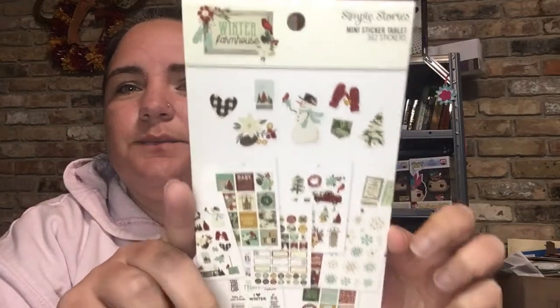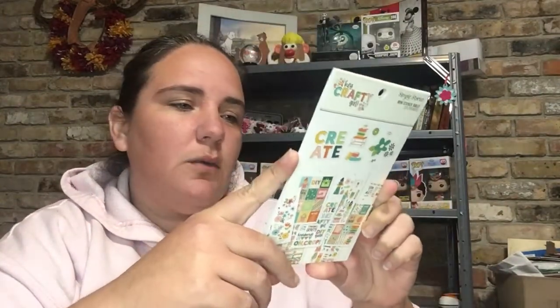The next thing I got was this double pack of stickers — it was $4.99 for both. There was this one: it's Christmas, and you get 362 stickers in it. It's from Simple Stories Winter Farmhouse. I don't have the collection for this, but I thought these were pretty stickers. And then I got this one because I do have the collection for it — it is the Hey Crafty Girl, which I had gotten off of PeachyCheap.com. You can't beat two packs of stickers for $4.99, so why not?